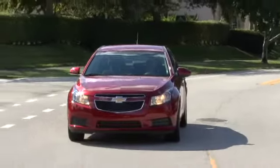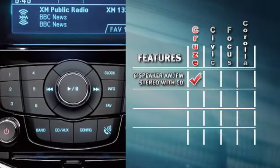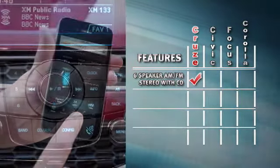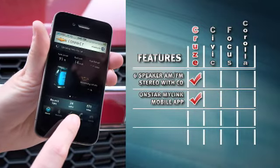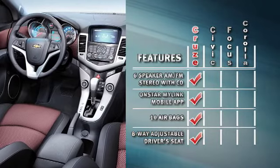Plus, with the all-new Cruze, you get more standard equipment at no additional charge — like the six-speaker AM/FM stereo with CD player, Cruze OnStar MyLink mobile app, 10 airbags for peace of mind and unmatched safety, and an eight-way adjustable driver's seat.